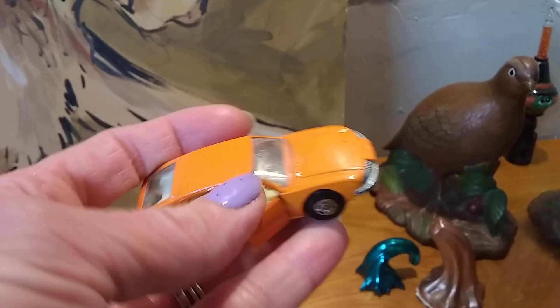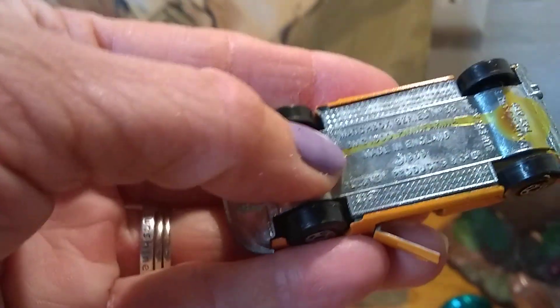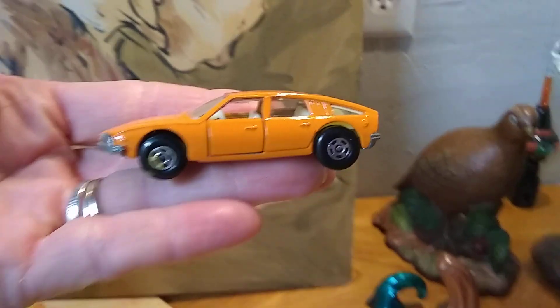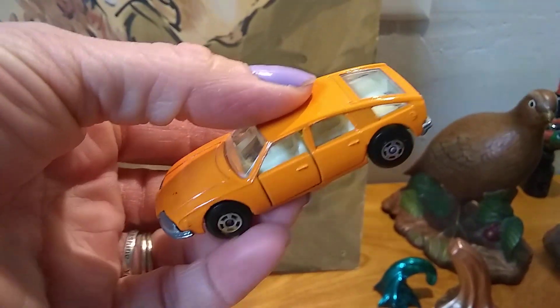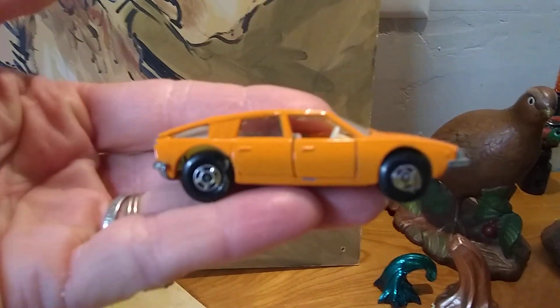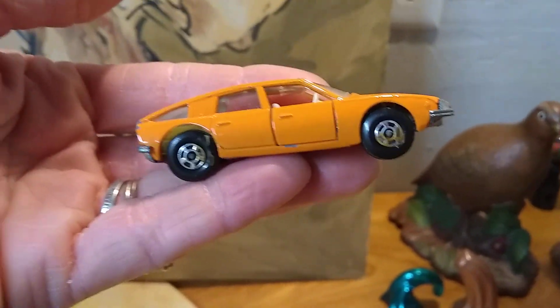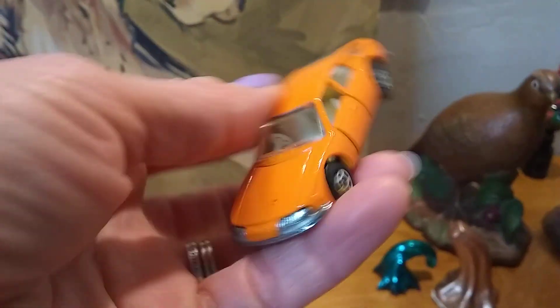I was at a yard sale and saw this little car in a box of kid toys. It is actually dated 1969, Matchbox. I got it because my very first car was almost this color. My very first car was a two-door Ford — a 1974 Ford Mustang — and it was almost this color orange. Back then when I was 17, I was like 'oh my god, this car is horrible,' but now I wish I had it. I grabbed it for a dime from a yard sale just because it reminded me of my car.